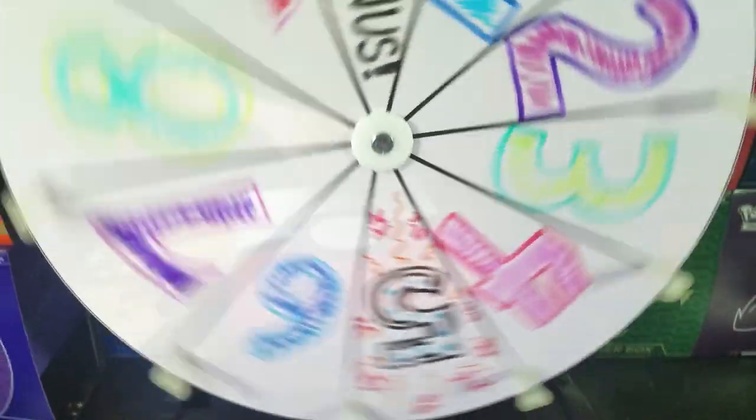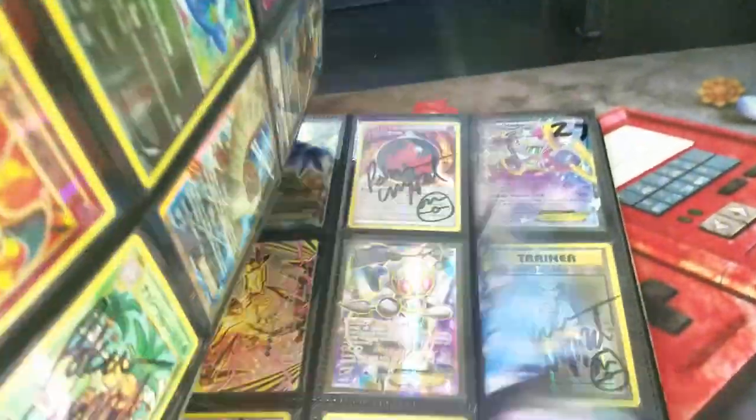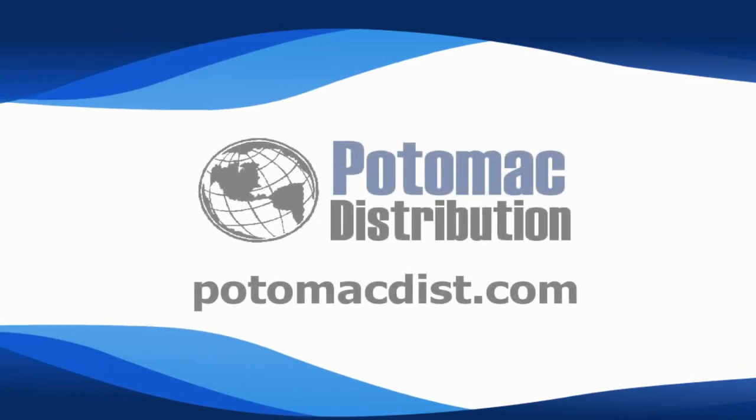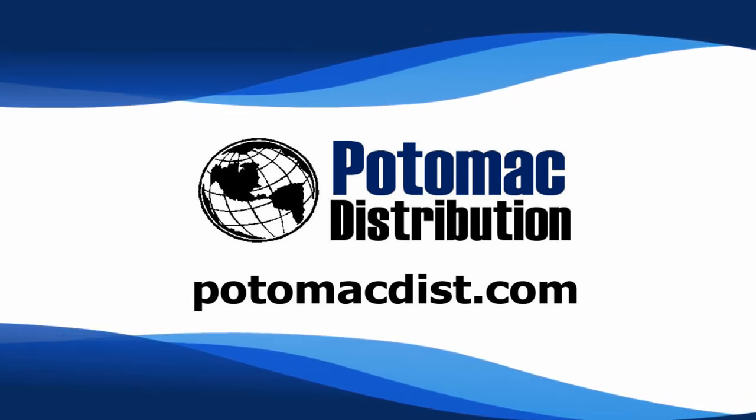The Wheel of Awesomeness is back and better than ever! Be sure to like, comment, and subscribe for your chance to play. Cards in this video were purchased from Potomac Distribution — check them out online at PotomacDist.com.